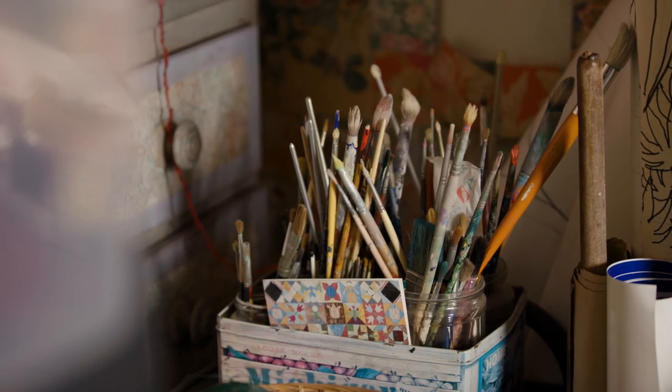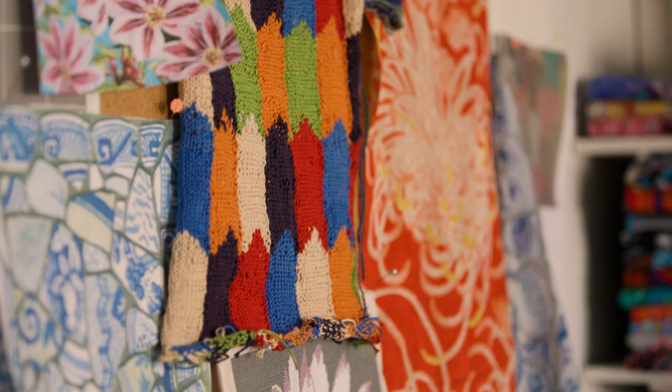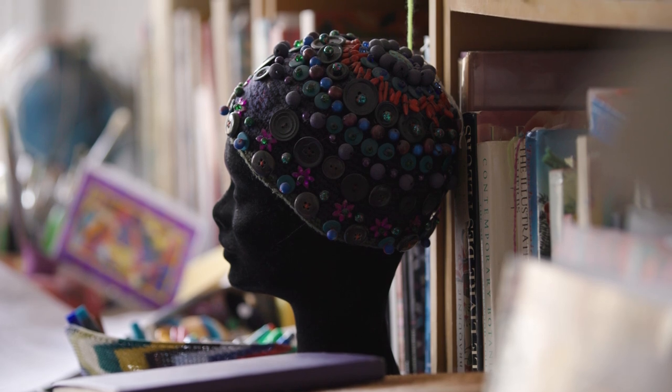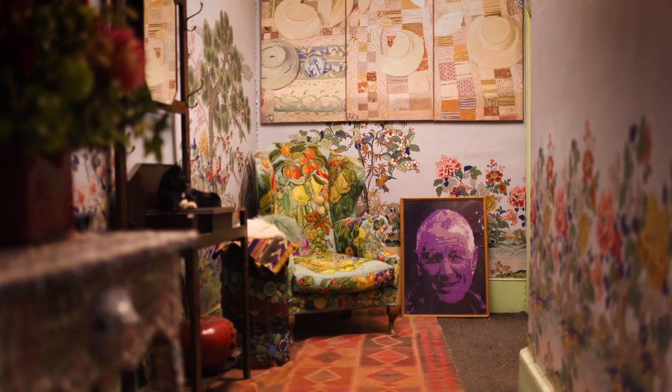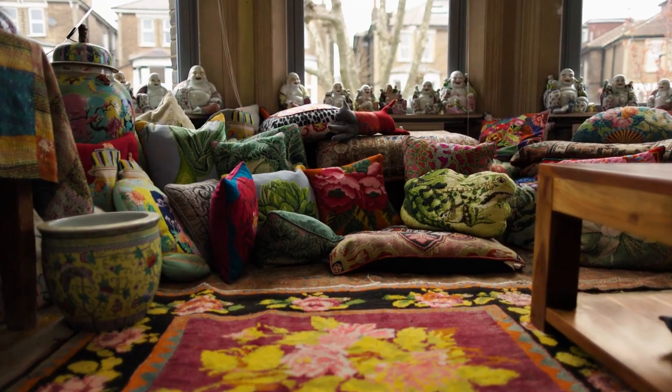I started out life as a painter, but when I picked up a little bit of knitting one day and started playing with it, my mind was blown with the possibilities of a textile incorporating all of the color ideas and feelings I had.